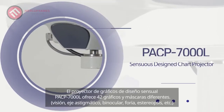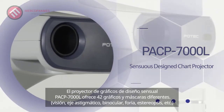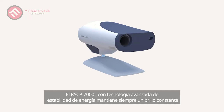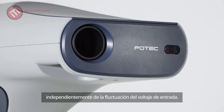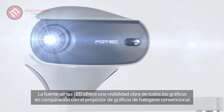The Sensuous Design Chart Projector PACP-7000L offers 42 different charts and masks. With advanced power stability technology, it always maintains constant brightness regardless of input voltage fluctuation, and its LED light source delivers clear visibility to all charts compared to conventional halogen chart projectors.